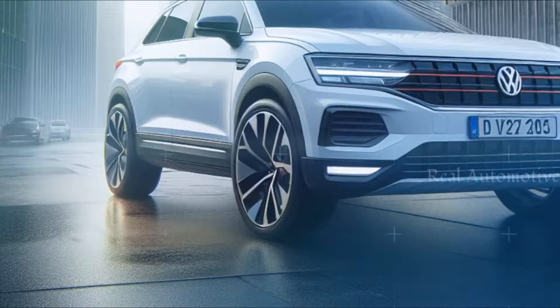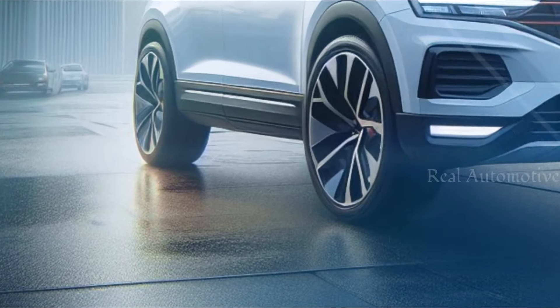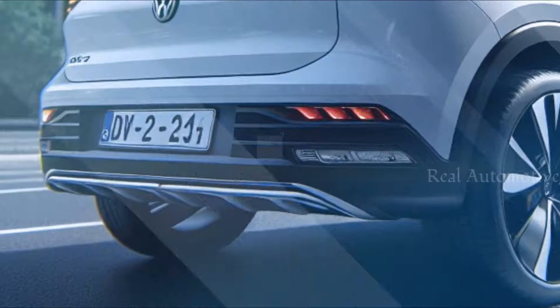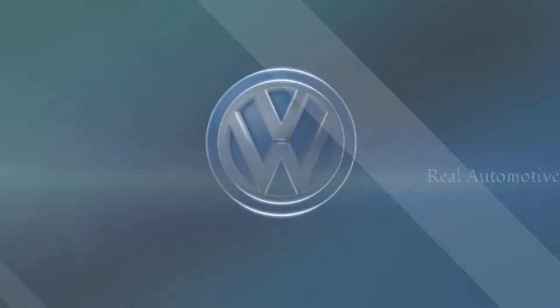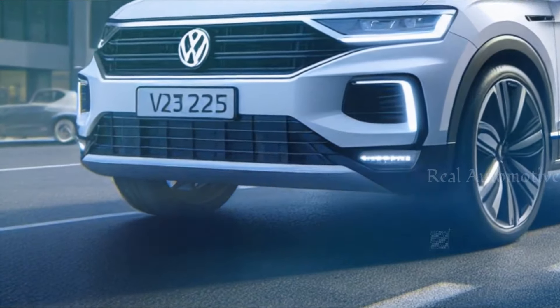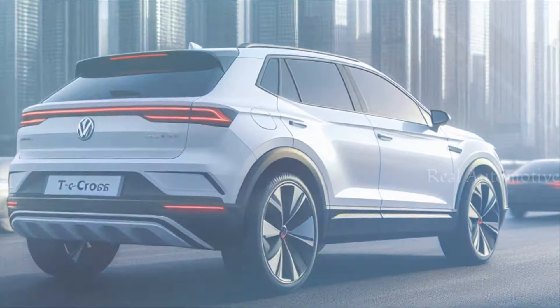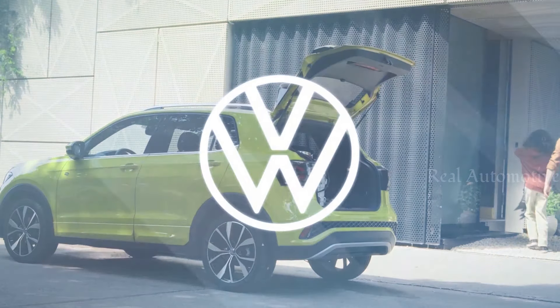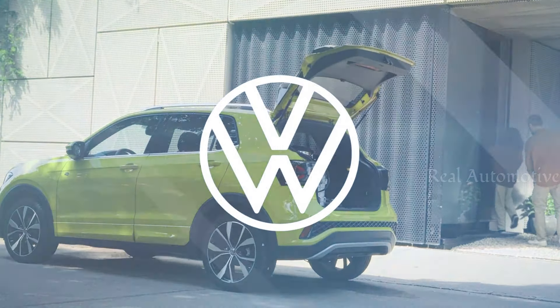The 2025 Volkswagen T-Cross Hybrid is set to redefine the compact SUV segment with its blend of style, innovation, and practicality. Stay tuned for more updates as we eagerly await its arrival on the market. That's all for today, folks — thanks for tuning in, and until next time, drive safe and stay adventurous!